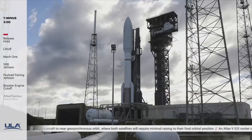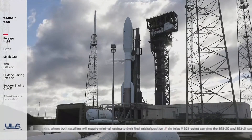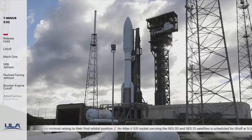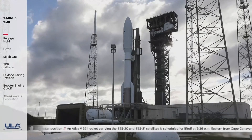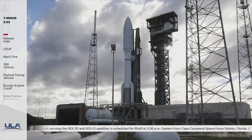Team, minus three minutes and counting. Operation number 0573. Securing LO2 topping. 250. Atlas tanks with light pressure. At Piazza internal.